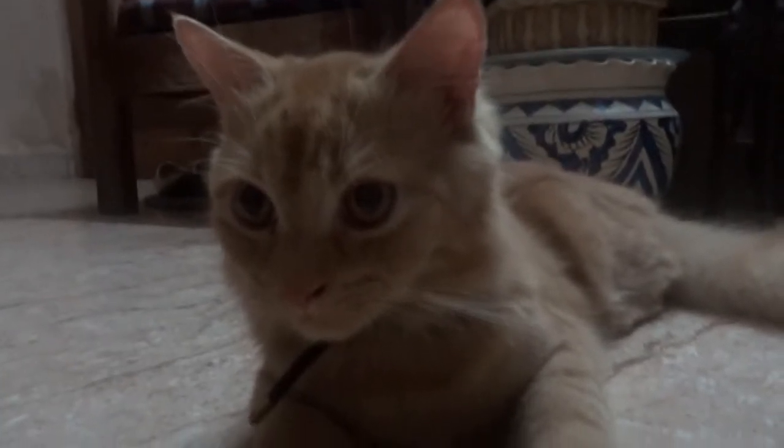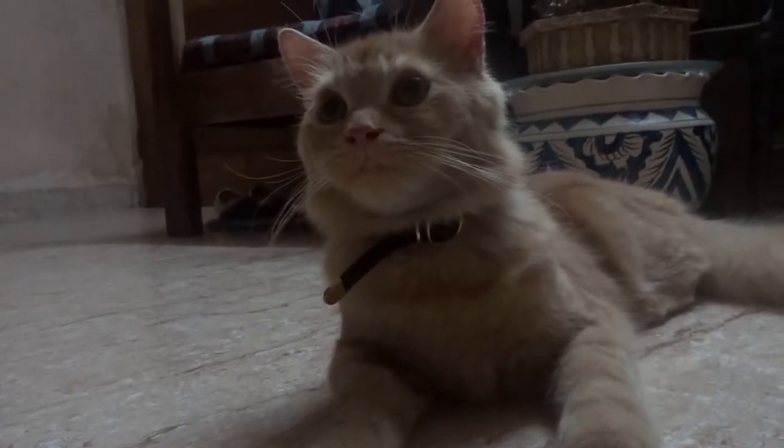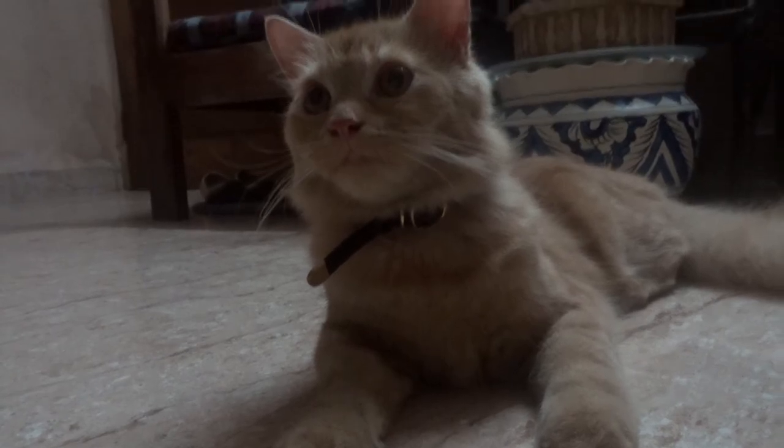Now that you are acquainted with my pet family, it's high time you commented something below, liked, shared and subscribed to my channel. Thanks for watching. Bye-bye!